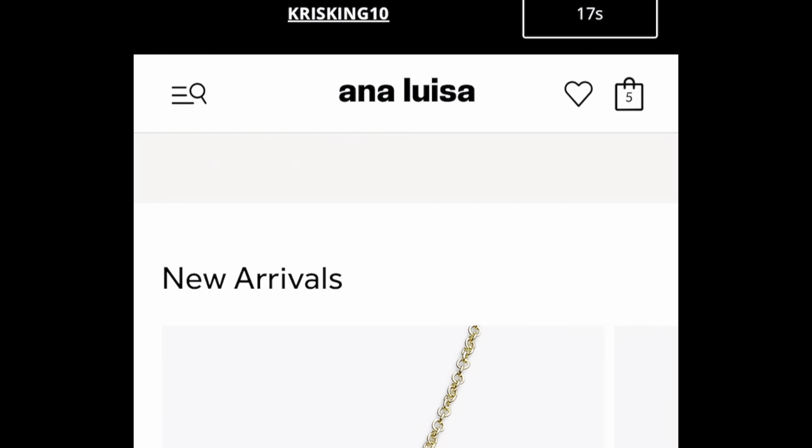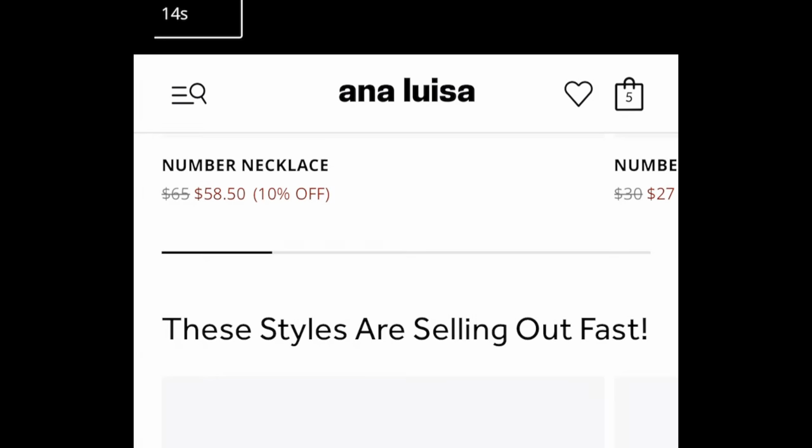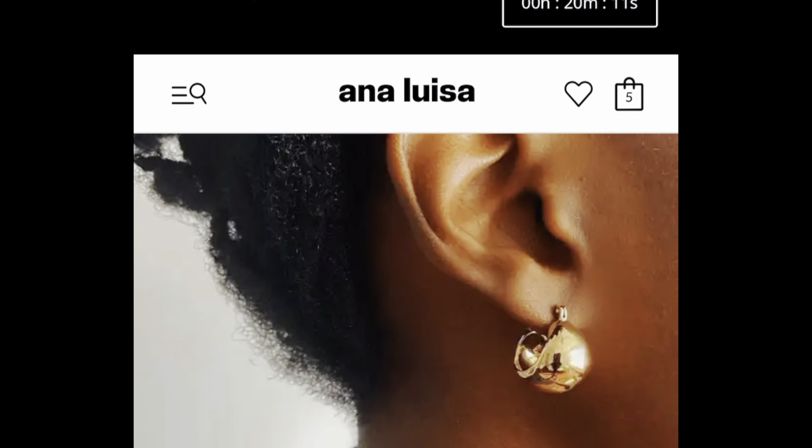I have some stuff I'm adding to my collection. First I want to show you these cute little huggy earrings — I'll have all the proper names and links down below in the description so you can easily shop this video. These are some really adorable little silver huggy hoops. I do have gauged ears, so I have to pick out specific earrings that work with my large lobes, and these work so nicely.